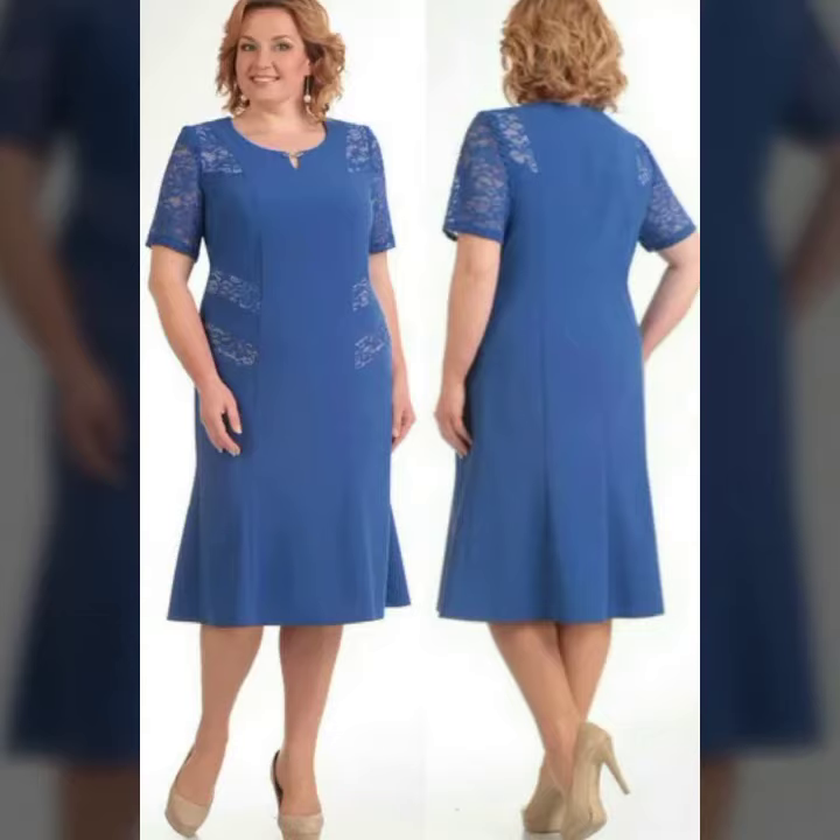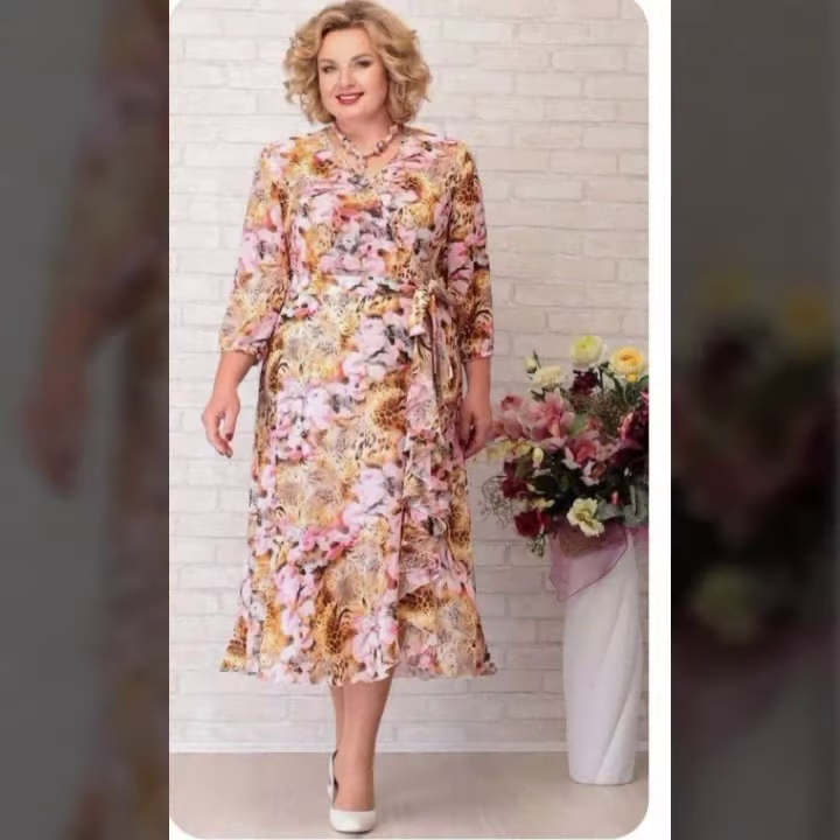Hello guys, how are you? Welcome back to my YouTube channel. Today I am going to share with you a beautiful, demanding lace and fabric pattern dresses collection. They are all very attractive, beautiful dresses, so keep watching this video till the end.